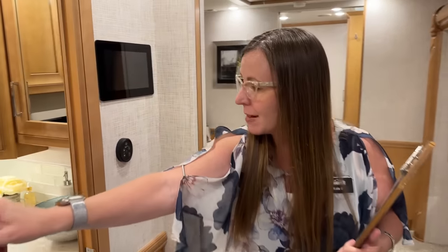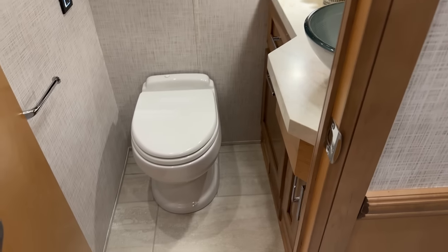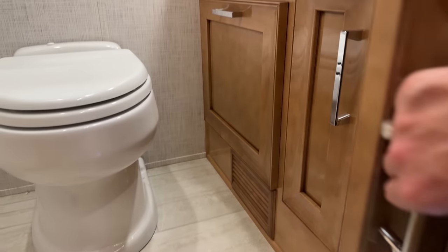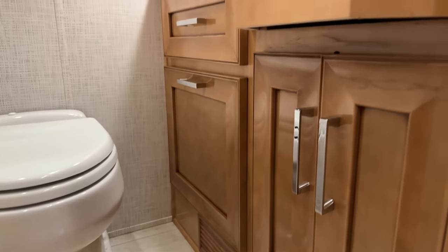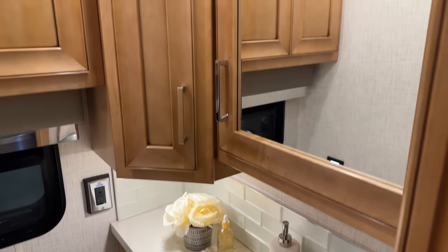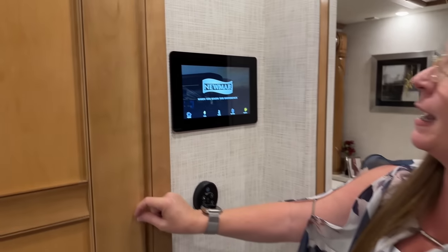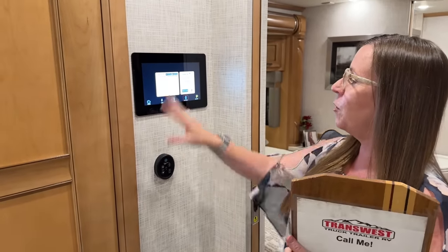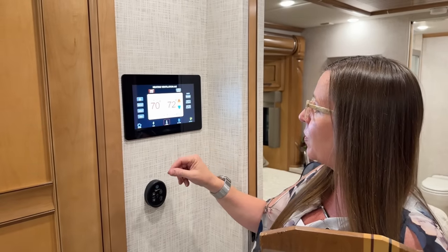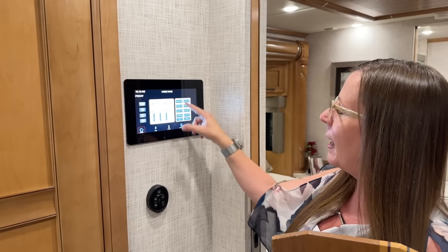Take a look at this really nice center bath. So much room in here for your guests — so comfortable. On the right-hand side you have so much cabinet space, a beautiful vessel sink, and a really nice large medicine cabinet. An opening window and a fantastic fan above with rain-sensing vent. New for 2023, this great new control panel — it can be paired to your phone via Bluetooth and actually operate everything: lights, HVAC system, temperature control. You can look at your tanks and batteries. Everything is all right here.